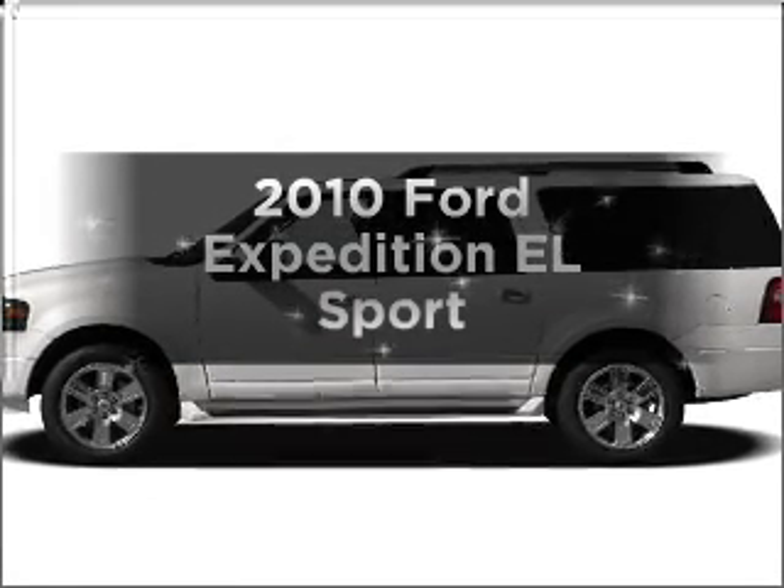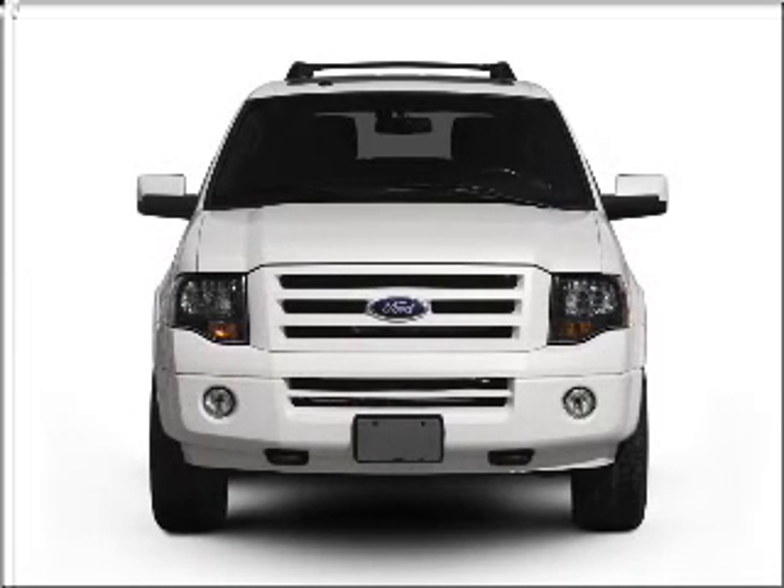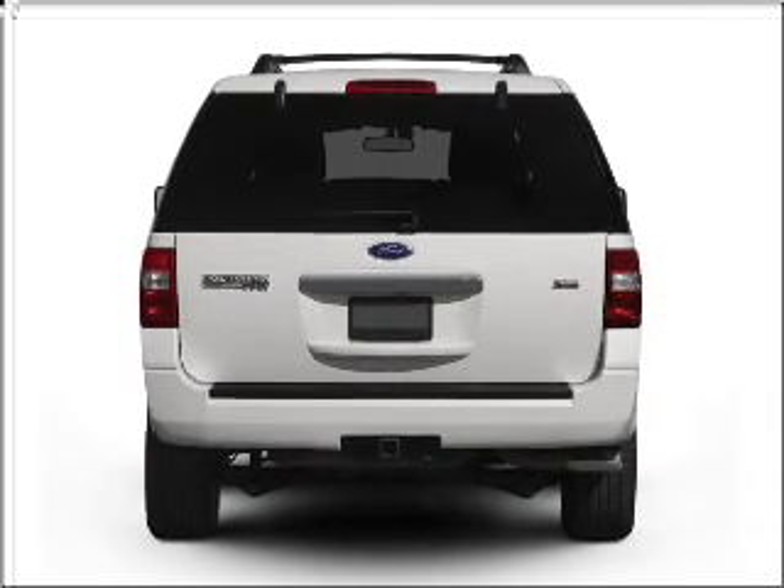Imagine yourself in this 2010 Ford Expedition EL. This is the set of wheels you've been looking for, with a powerful 8-cylinder engine that responds smoothly to its 6-speed automatic transmission.